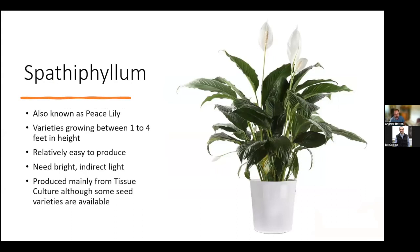Spathiphyllum — a very common house plant also known as the peace lily. There are varieties ranging from one to four feet in height. They are relatively easy to produce, need bright indirect light, and most varieties are produced from tissue culture, although there are some seed varieties on the market.